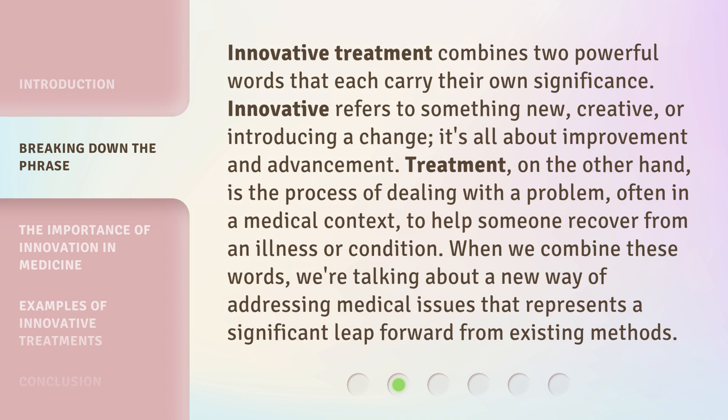Innovative treatment combines two powerful words that each carry their own significance. Innovative refers to something new, creative, or introducing a change. It's all about improvement and advancement.